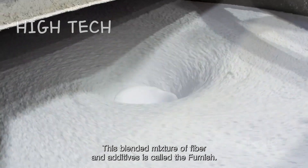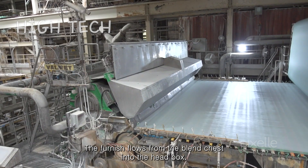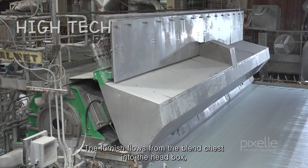This blended mixture of fiber and additives is called the furnish. The furnish flows from the blend chest into the head box.